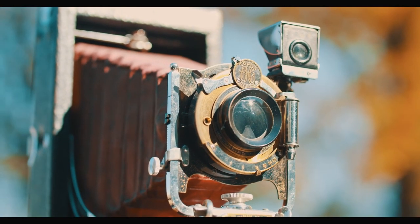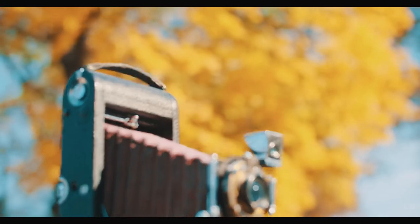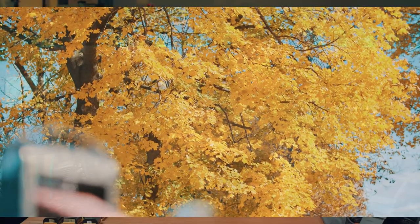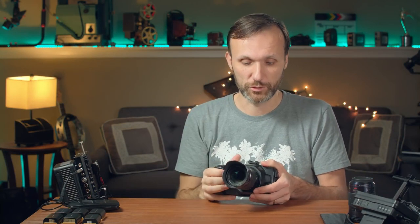It comes with a micro four-thirds mount, but a lot of times I use this camera with my Metabones Speed Booster, which essentially gives you a Super 35mm image sensor — the standard cinema size — and on top of that you gain an extra stop of light, making it even better in low light. The nice thing about micro four-thirds is also that if you want to use a zoom lens for longer range, you automatically crop in so you don't need as long a lens.